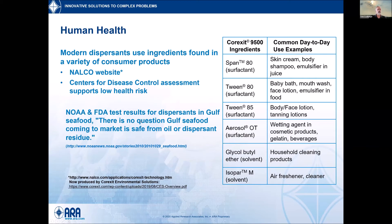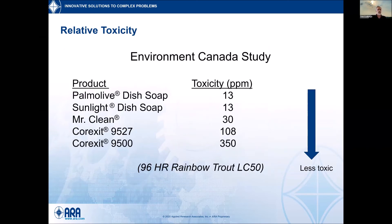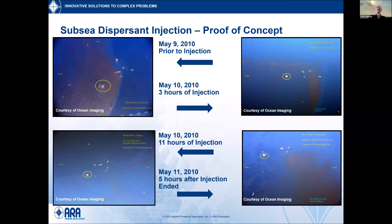NOAA and the FDA did testing of seafood in the Gulf of Mexico in 2010 and thereafter — thousands of samples. Results came back non-detectable, and where any contaminant was detected it was below the threshold of concern. There's no question that Gulf seafood coming to market back then was safe for consumption. A study by Environment Canada comparing commercial dish detergents to the two commercial Corexit products found that dish soaps were on the order of 10 to 20 times more toxic than Corexit 9500, which was the primary dispersant used during Deepwater Horizon.